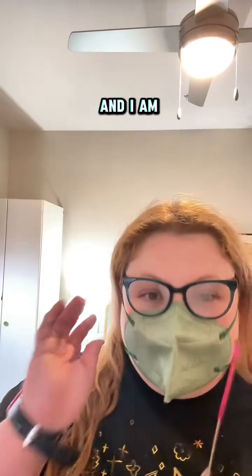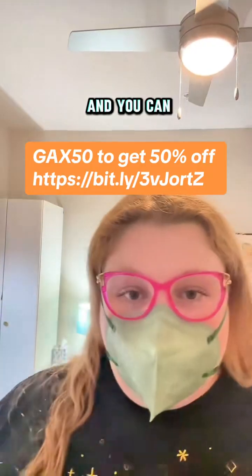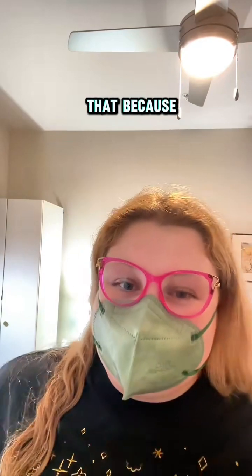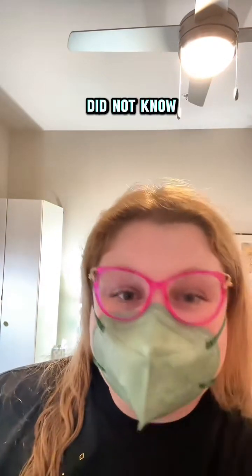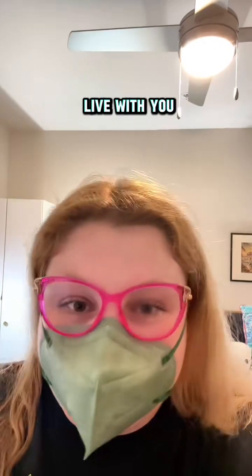I am genuinely so excited to share these with you, and you can get a discount as well. If you do buy through my link, I will get a small commission, but I hope you'll be okay with that because you're supporting me as a creator and as a disabled person. The link is in the comments and in my bio — let me know if you have any questions. I swear I did not know if this was going to be as good as they promised, and I'm so excited to find out live with you that it is.